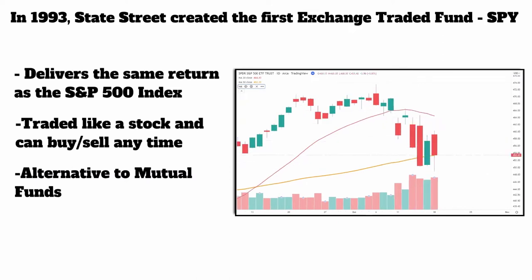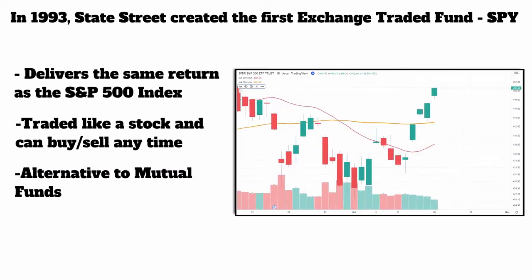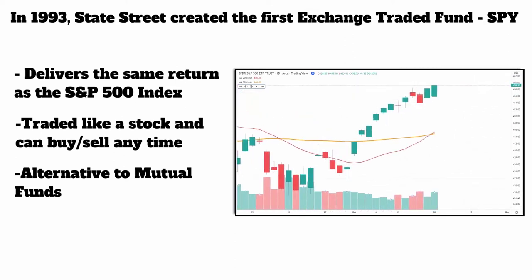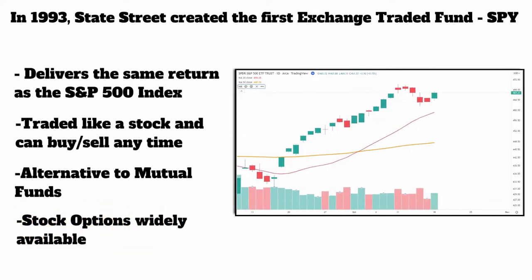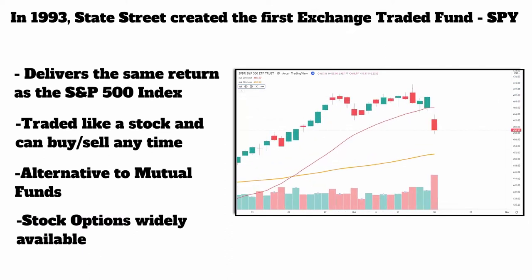Before ETFs, if you wanted to get the same return as the market you had to pay a company somewhere around half or one percent to run the money to try to get you the same return. Now it's as easy as just buying SPY. And these have options, which is awesome. We're an options trading firm at Maverick, so we absolutely love options on these ETFs.